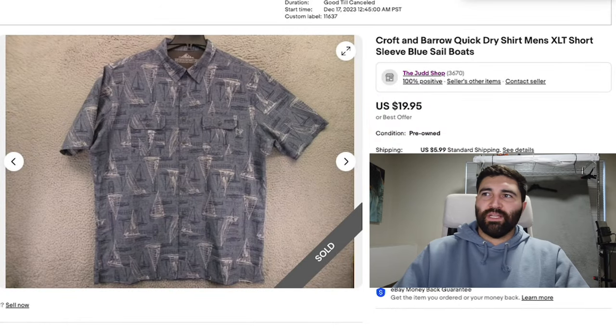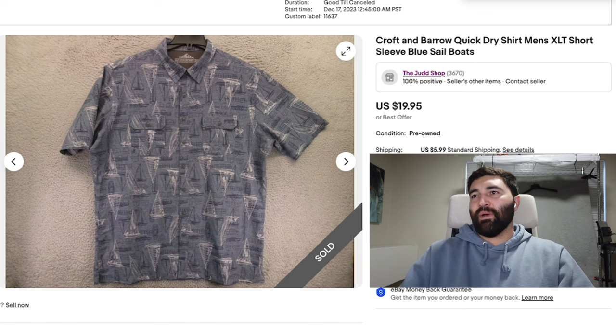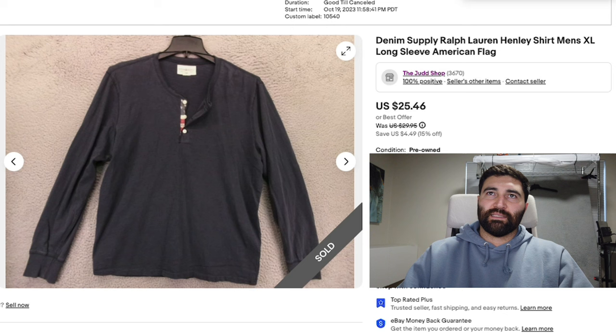The first sale of the day is this Croft & Borrow Quick Dry Shirt in a Men's XL Tall. This one was a little different because it had sailboats all over it. It sold in 19 days for a best offer of $16 plus shipping — right on where they normally sell. The sailboats didn't add or take away any value. They're never big sellers, but they are quick sellers as long as you price them right. Even if I pick these up for $7 and sell them for $16, I'm still happy because I'm moving them quickly, and these types of shirts are super easy to list.